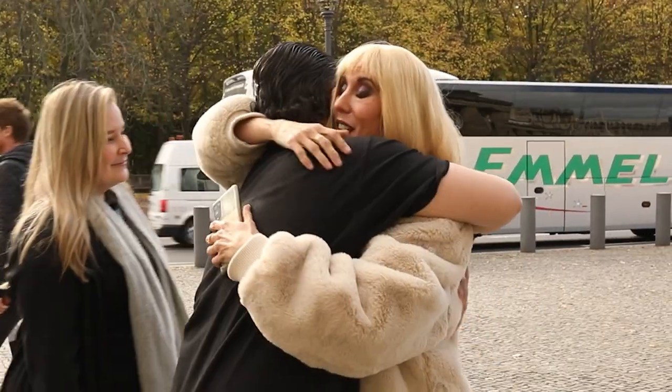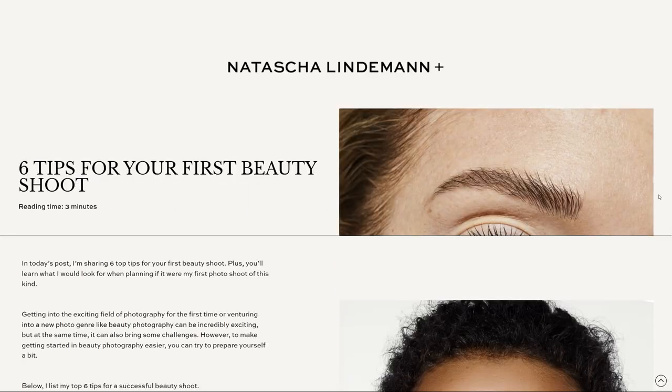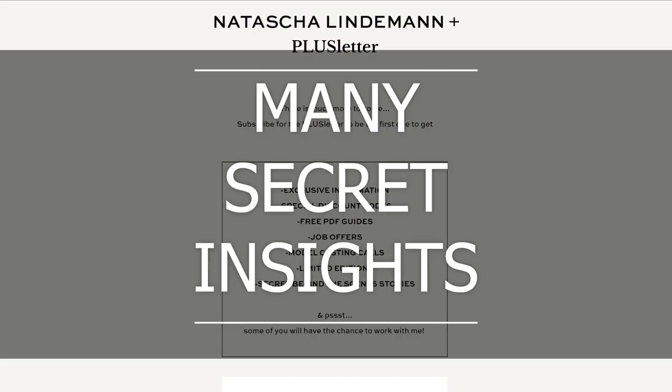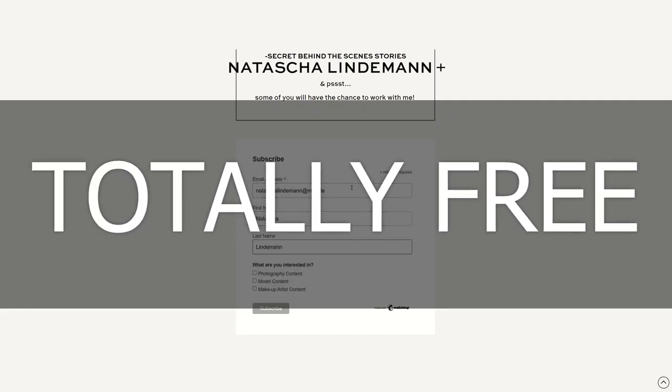In the end she was so happy and thankful that we took pictures together, and after that we said goodbye. But I've got to tell you something very important: I worked very hard this year to give you access to my brand new Natasha Lindemann Plus website. It's an education platform for photographers, models, and makeup artists. With my exclusive newsletter, The Plus Letter, I share many secret insights — and the best thing is that it's totally free to sign up and receive all of these goodies.